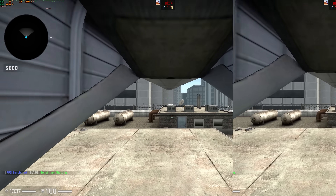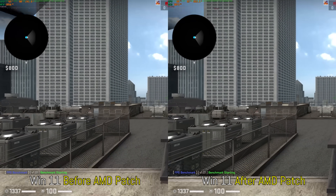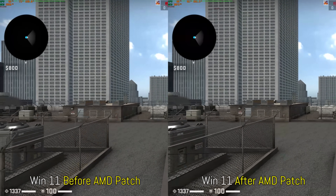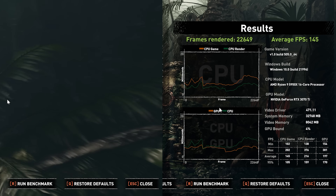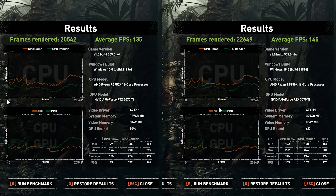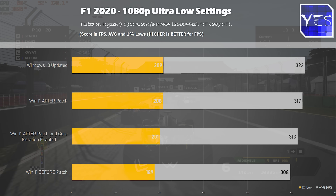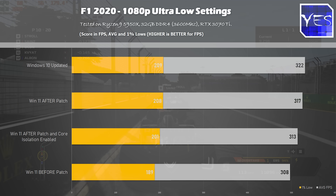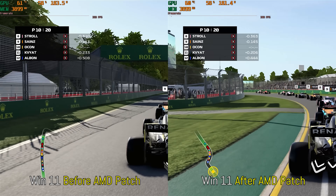Moving over to CSGO, this showed another big jump up in performance, going from 408 average FPS all the way up to 455 after we applied this patch. Then going over to Shadow of the Tomb Raider at 1080p high settings, we went from 135 FPS up to 145. And with F1 2020, we went from 308 average FPS up to 317. As for the 1% lows, they were better all across the board after this patch update.